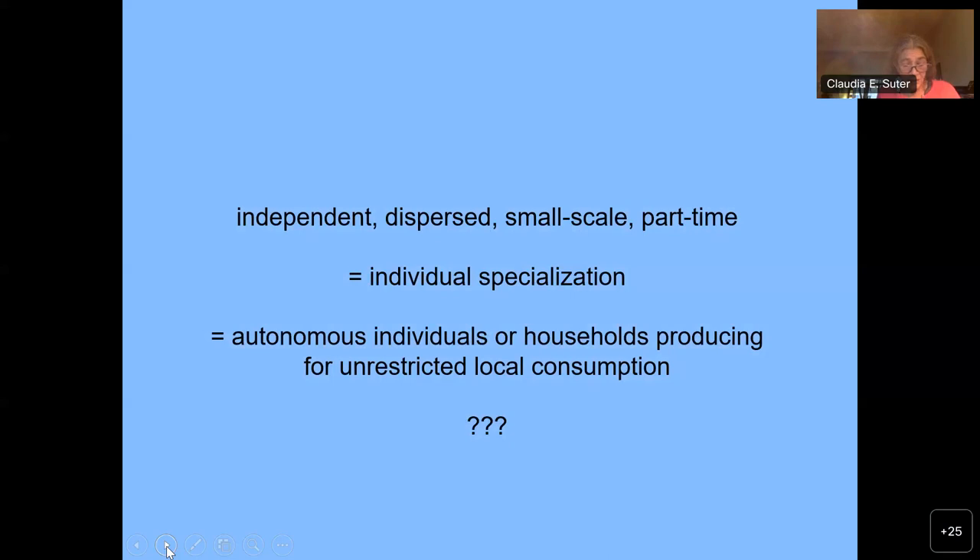While I can conceive of the producers as dispersed, small scale and part time, a production for unrestricted local consumption cannot apply to luxurious ivory furniture. Such prestige items were made for kings and their entourages, but demand for them was restricted. Also, the circulation of elephant ivory and the gold applied to some works appears to have been restricted. Thus, the largely royal patrons probably supplied these materials to the artisans to whom they commissioned the work.